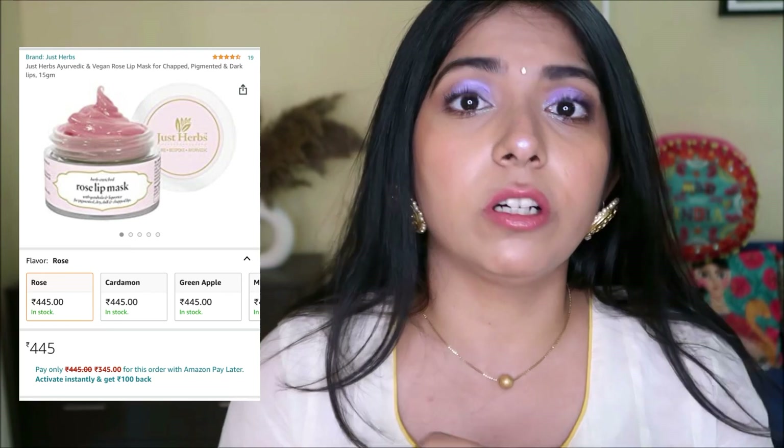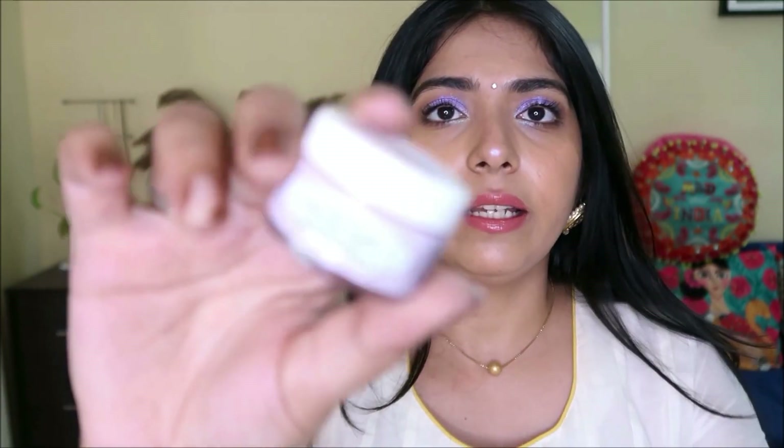Now I have a few skincare items because winter and wedding season always clash, and we need extra skin care in winters due to the dry climate. First up is the Just Herbs rose lip mask. I've heard great things about this — it contains gotu kola and licorice. Licorice really helps in lightening the lips, so if you have dark outer corners or pigmentation on your lips, this will help with that.